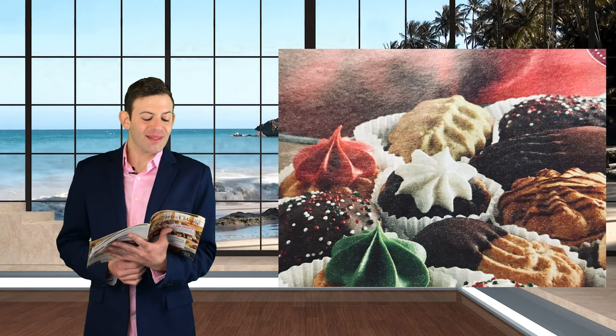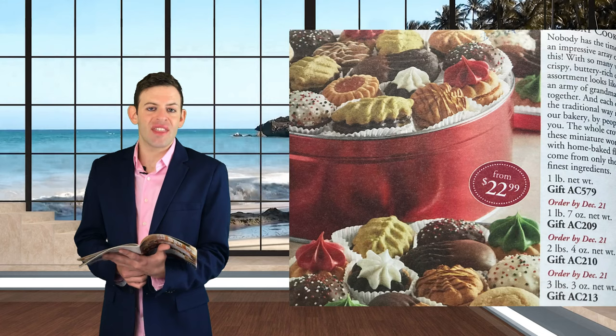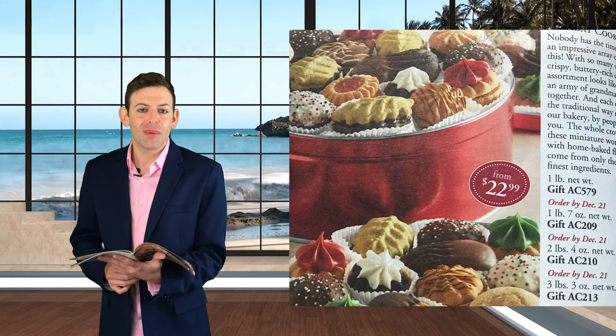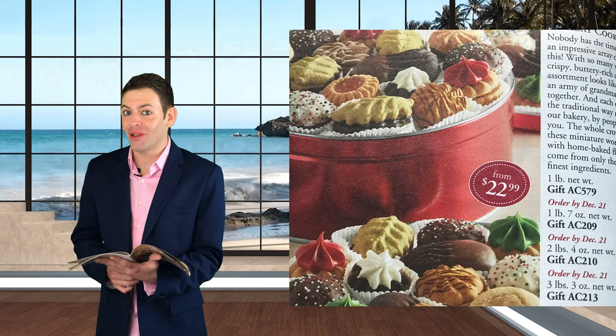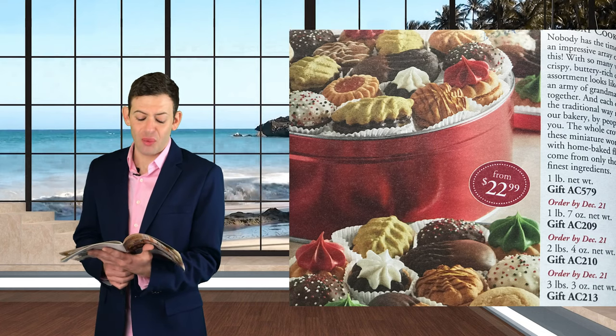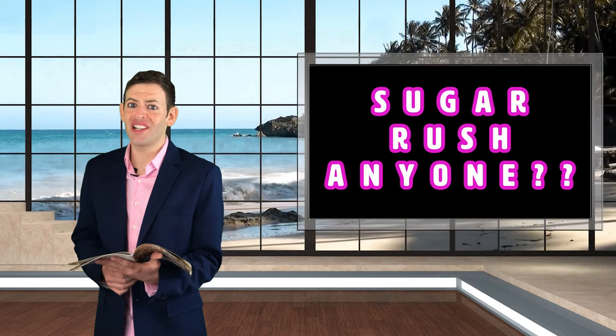I remember these cookies because I used to eat these in my grandparents' office when we would have nothing to eat. I was starving and all we had in the back kitchen were these cookies — they're probably on sale from this catalog. When you only have one thing to eat and the only thing you have are these cookies, it's like manna. These cookies will feed you till you're full. Sugar rush anyone?